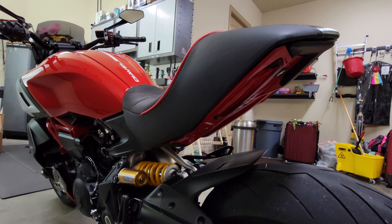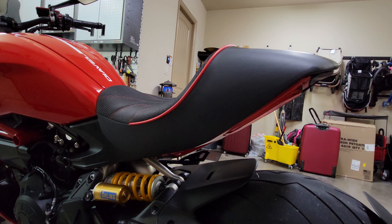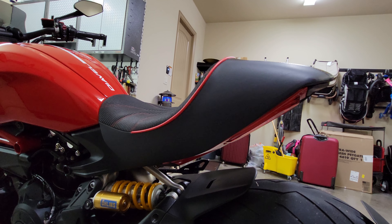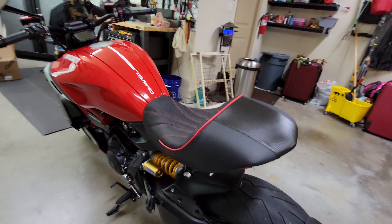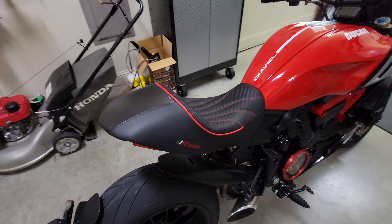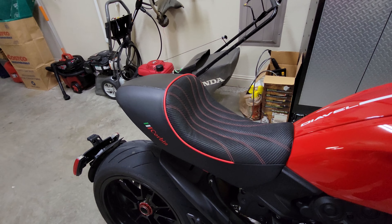So I decided I'm going to go with a Corbin seat. My uncle had been riding for like 40 years and sometime in the early 90s he had picked up a Corbin seat out of California — like Hollister, Gilroy or something — where the original Corbin factory was. And he swore by the Corbin seat, said yeah, go with Corbin, they're the best. So I ordered it up.